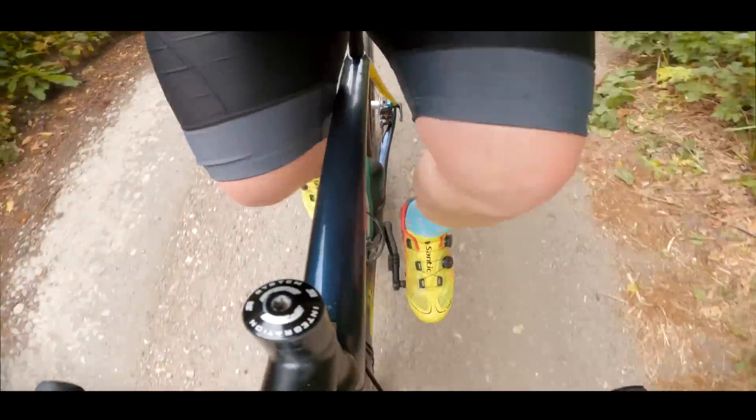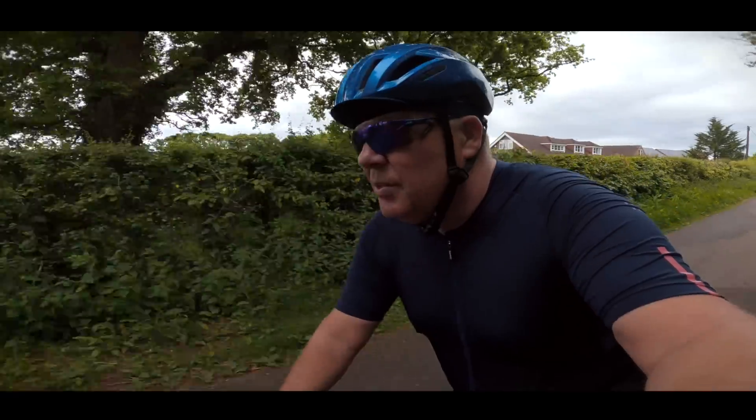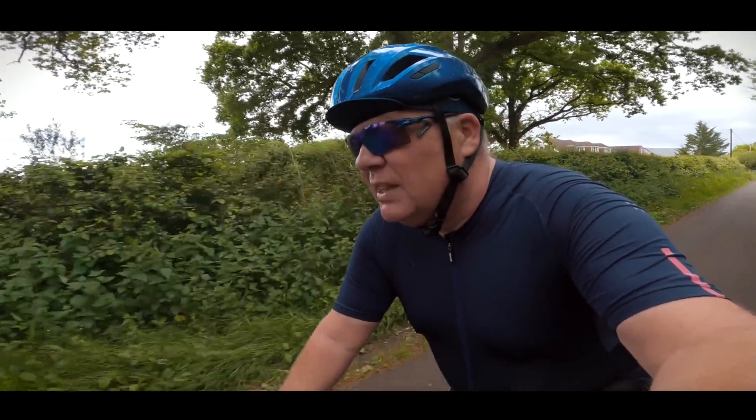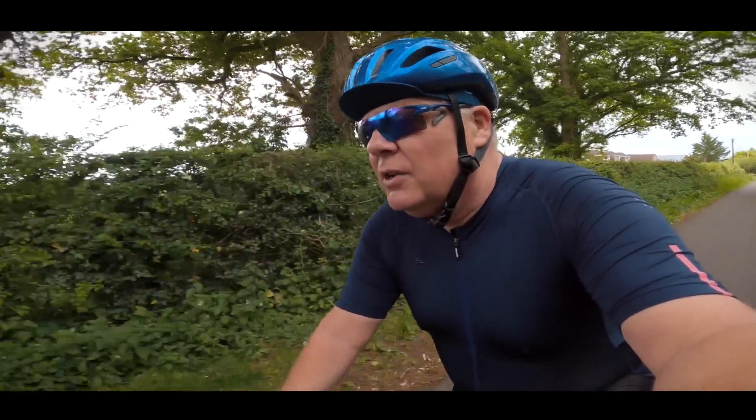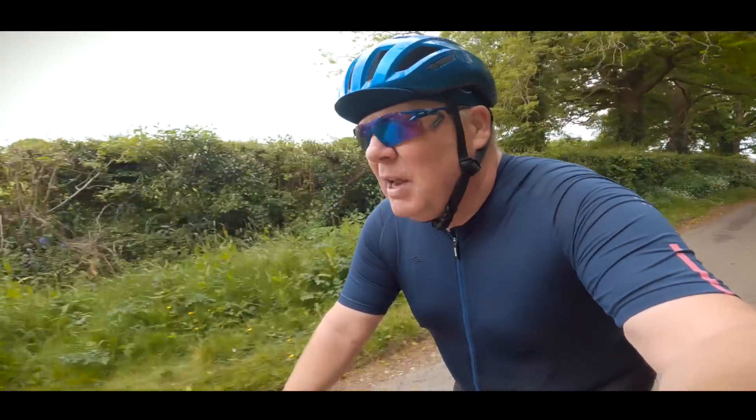These Alpha 2.0s are at the very top of Santic's range of cycling shoes. If you want something a little more budget, then go over and have a look at their website — I'll include a link in the description below this vlog.